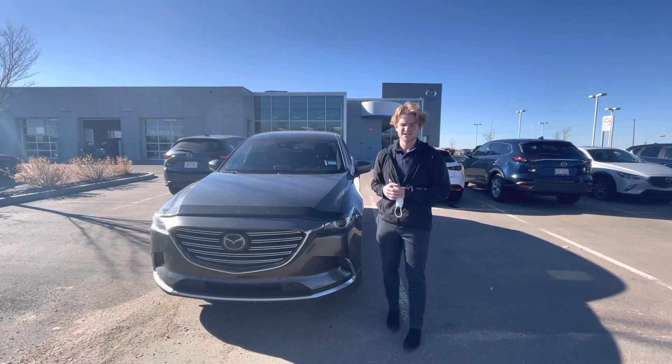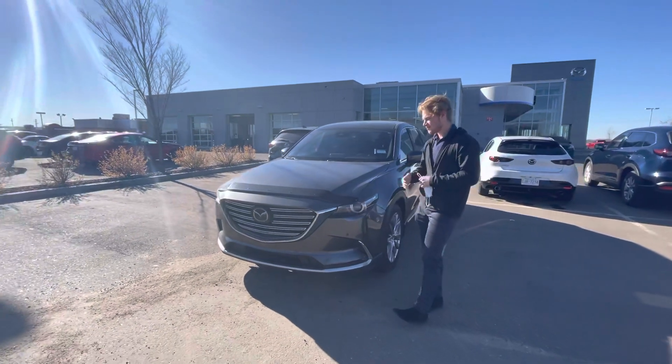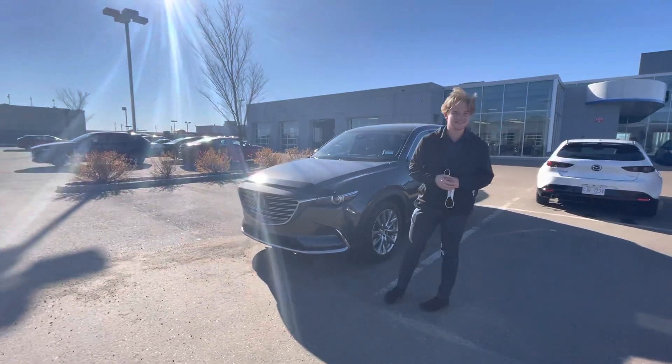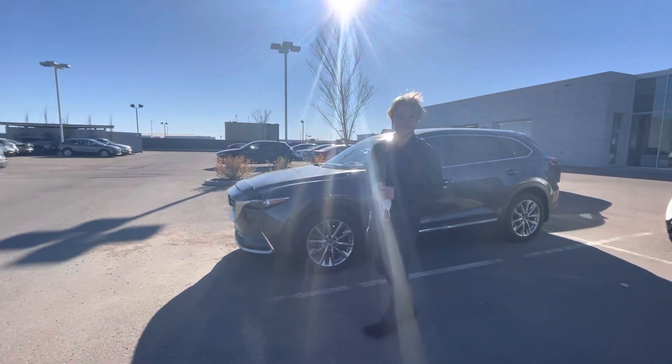Hey there, this is Blair here with LA Nissan. I just wanted to go ahead and make you guys another video and show you another gorgeous option. Right in front of me is this 2018 Mazda CX-9, and this is the Signature package, so you're going to get some upgraded nice red leather seats in there as well.